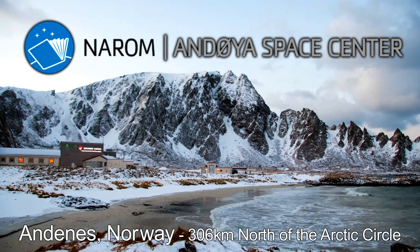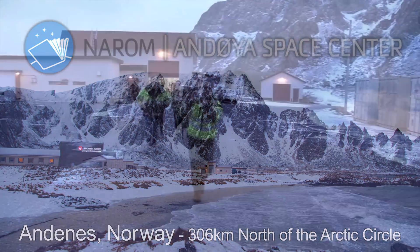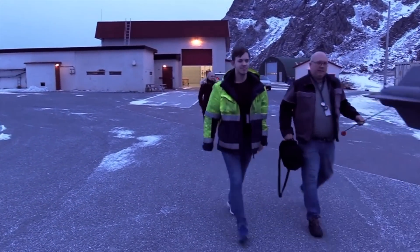This is Range Control, pad supervisor. Please bring one rocket and payload to launch pad and elevate the launcher to nominal settings.